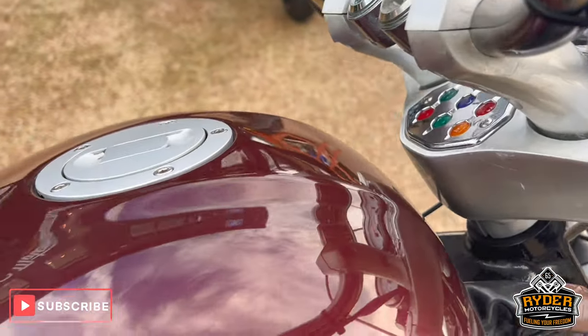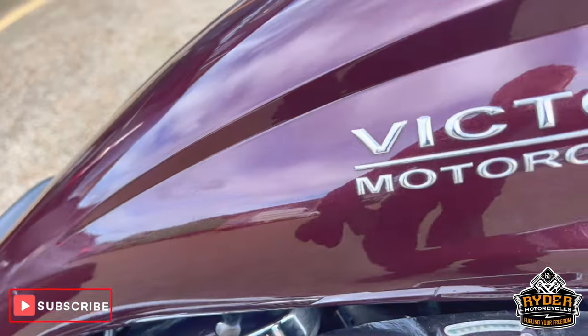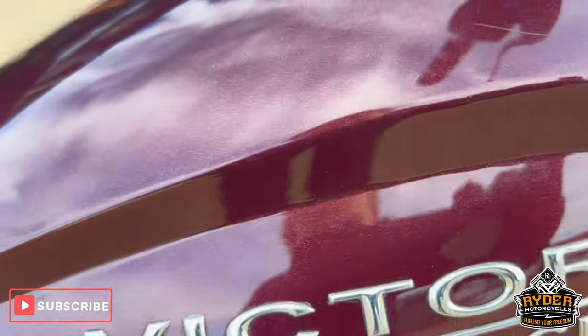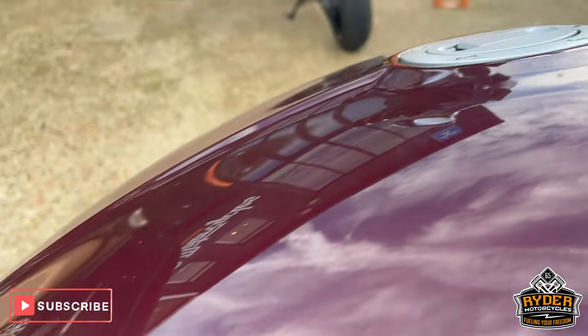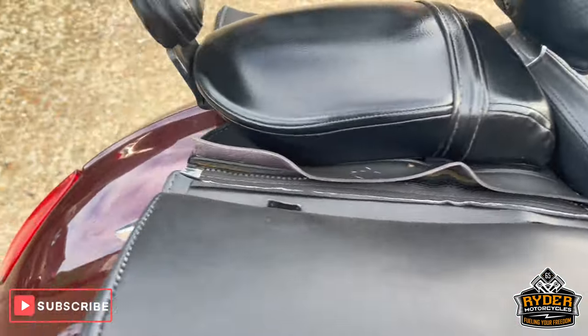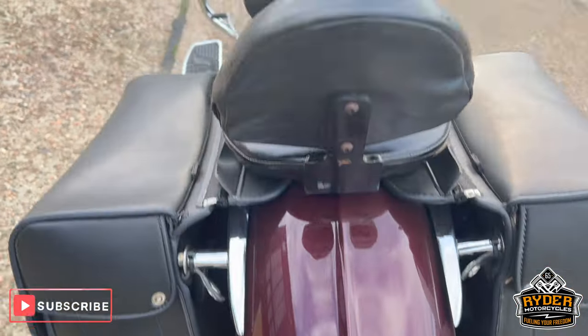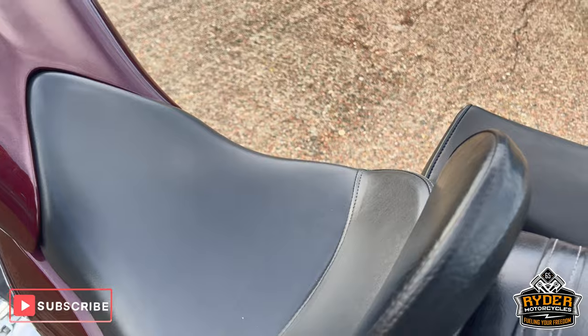Around the tank on the right hand side — again, good condition. The end of the R has come off on the lettering. A little bit of a scratch there but we'll try and buff that out. The rear is nice. You've got the two back rests, one for your passenger and one for yourself.